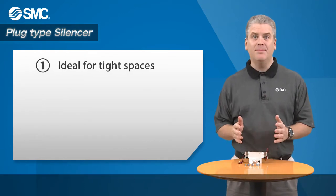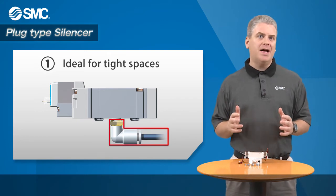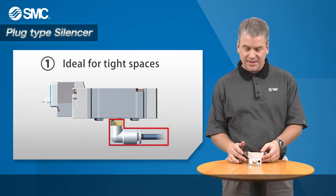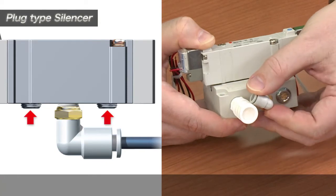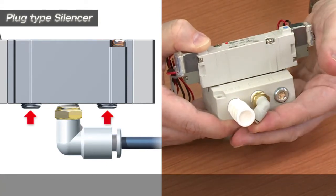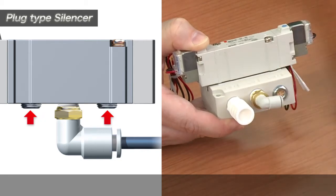Here we see one example of a space constraint. With this body-ported valve, we see that the exhaust port muffler will run into the L-fitting if a standard muffler is used. However, with the newly developed port plug with a built-in silencer element, the muffler no longer protrudes from the valve and the space problem is solved.